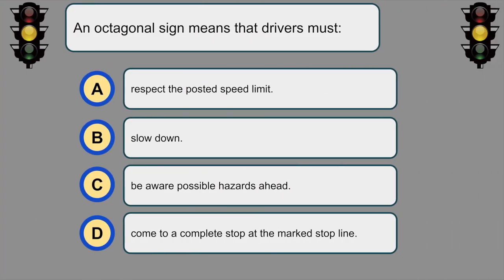A pentagonal sign means the driver must... D. Come to a complete stop at the marked stop line.